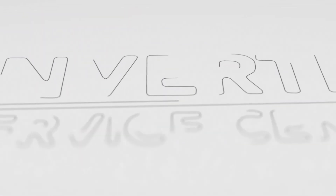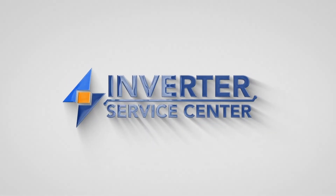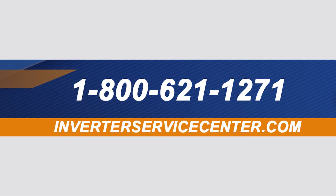If you need custom electrical system design, solar panel installation, inverter repairs, or have questions on how the Inverter Service Center can power your next adventure, give our experts a call at 1-800-621-1271 or visit us at InverterServiceCenter.com.